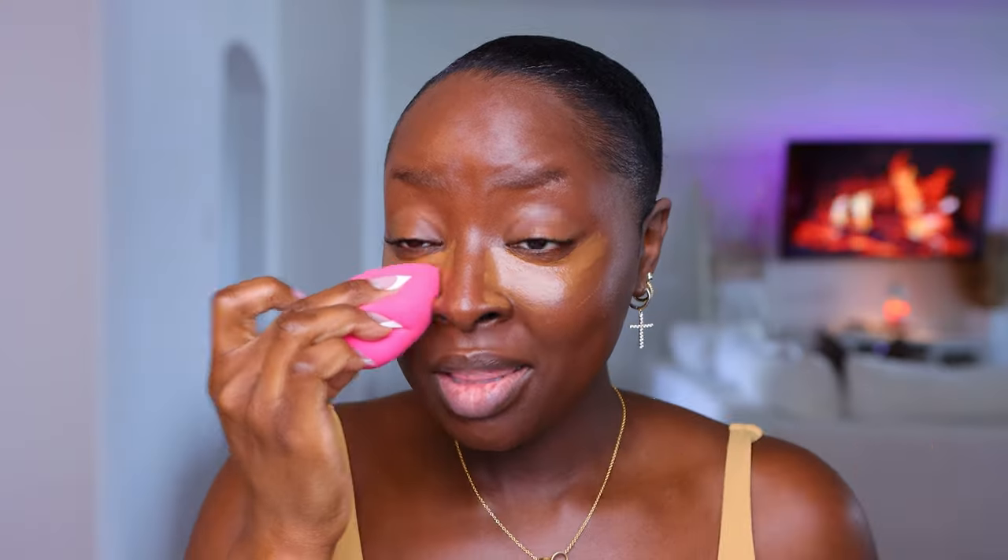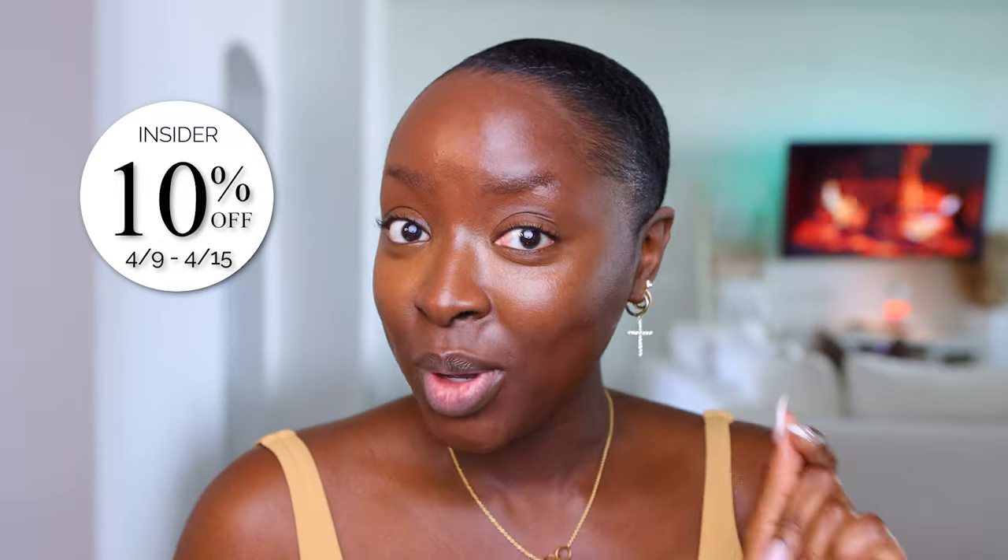Here's my damp beauty sponge. There are different levels: Beauty Insider, VIB, and then Rouge. Beauty Insider is free to sign up, VIB is the next tier, and Rouge is the top tier.